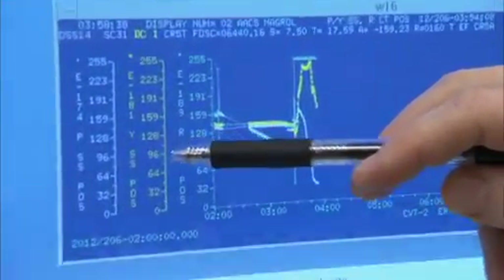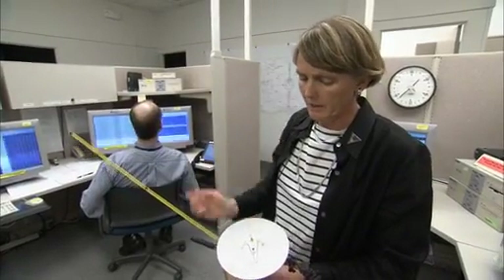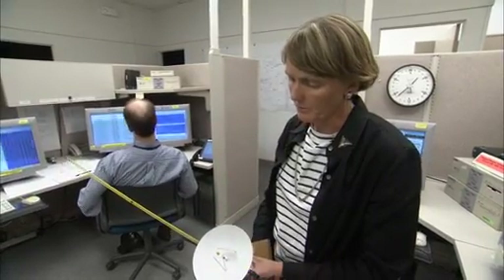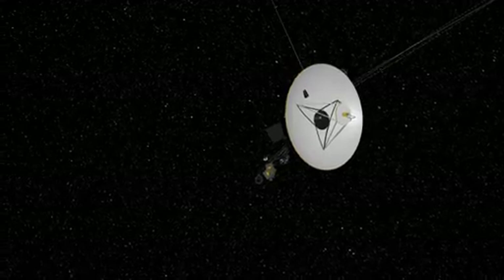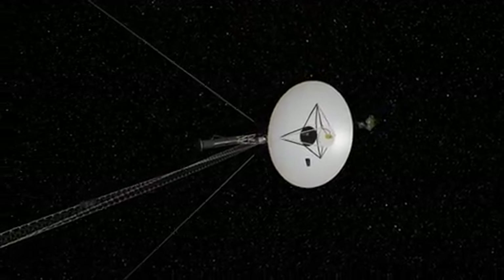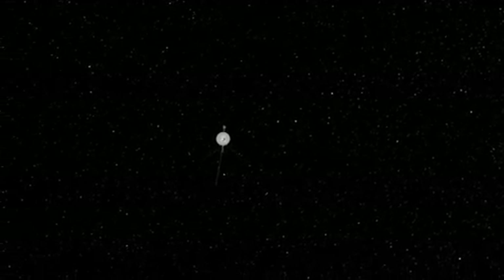But the data is finally making it back to Earth. What we're doing is a roll about this high-gain antenna. So if the high-gain antenna is pointed out toward the Earth, we're going to be rolling the spacecraft along that high-gain antenna. That roll is done so that we can calibrate the instrument, so that when we take data we know what magnetic field belongs to the Sun and what component belongs to the actual spacecraft.